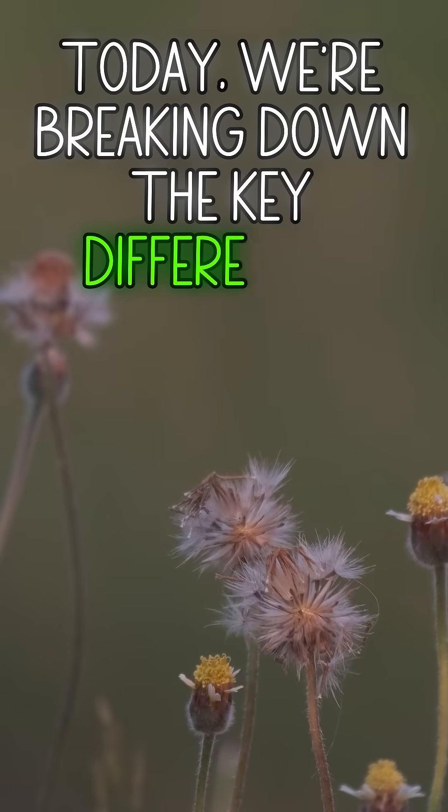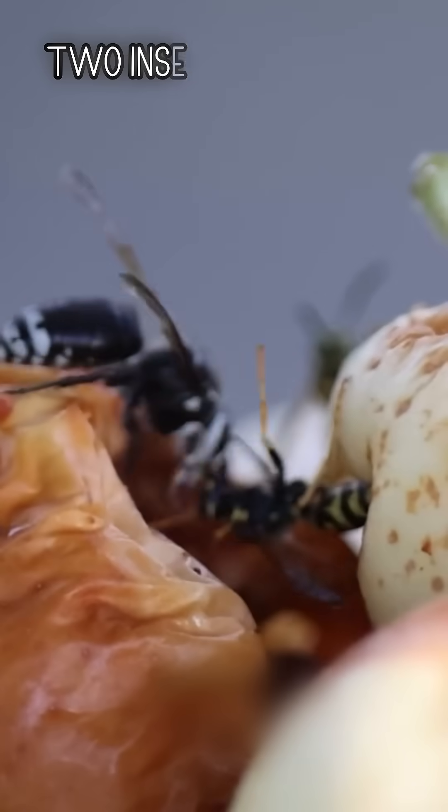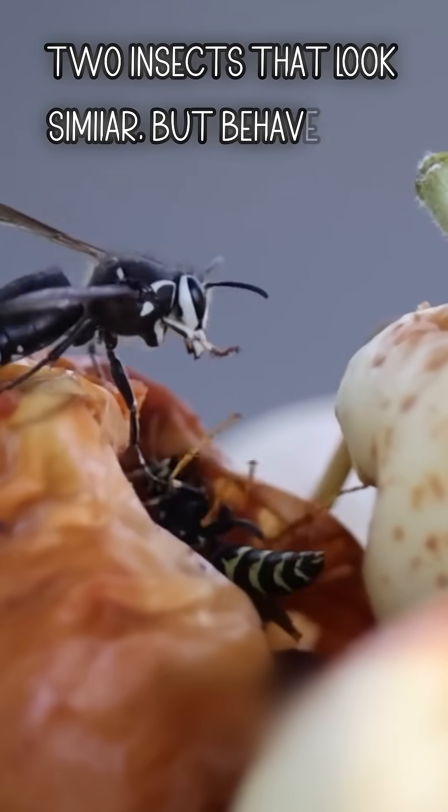Today, we're breaking down the key differences between bald-faced hornets and yellow jackets — two insects that look similar but behave very differently.